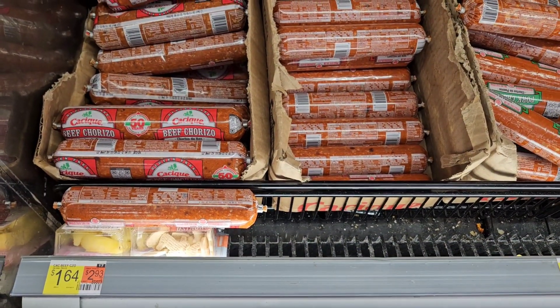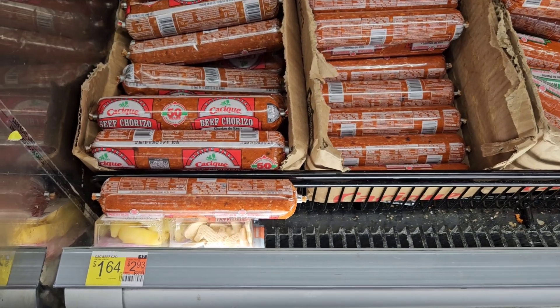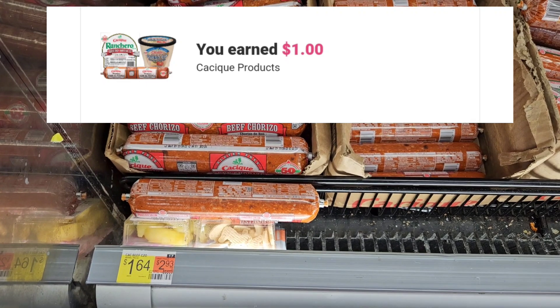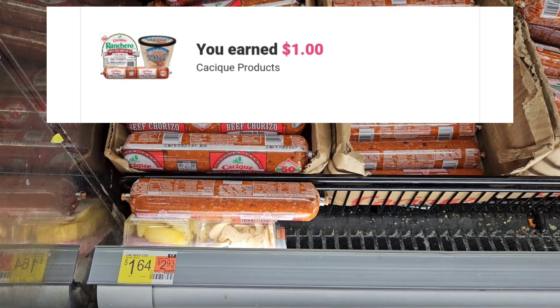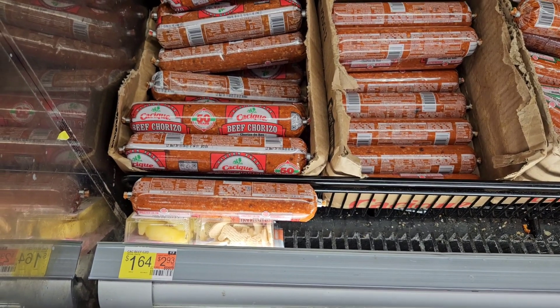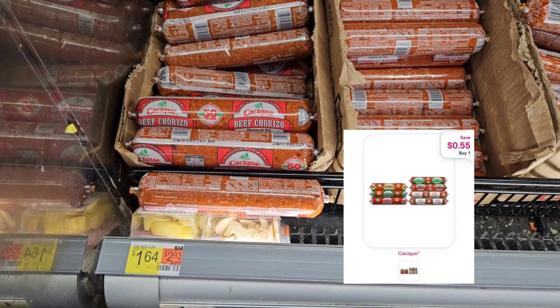I'm gonna grab some of this beef — it's priced at $1.64. Ibotta is gonna give us back a dollar and I have 55 cents on Shopmium. I'm not sure if I have it on Alexa as well, but if I do, it makes it free plus a moneymaker. If not, it'll just be nine cents.